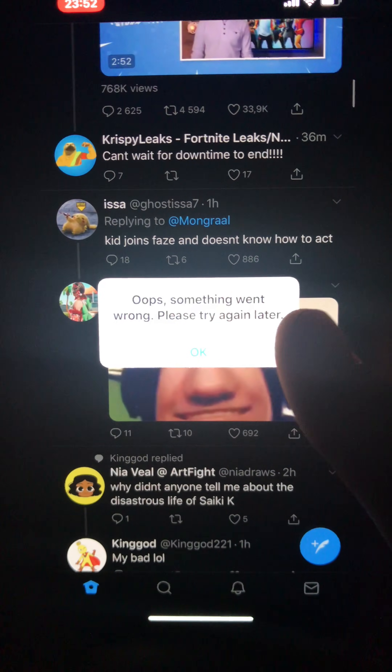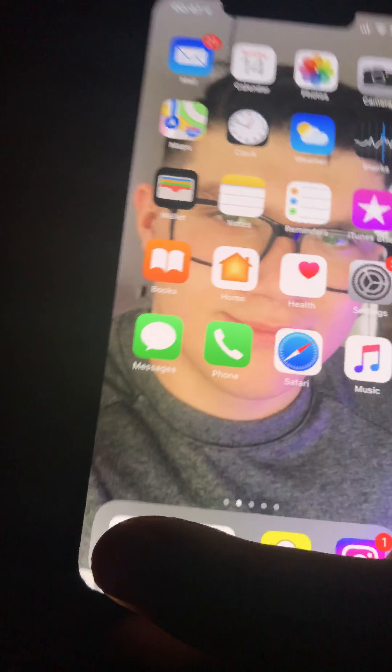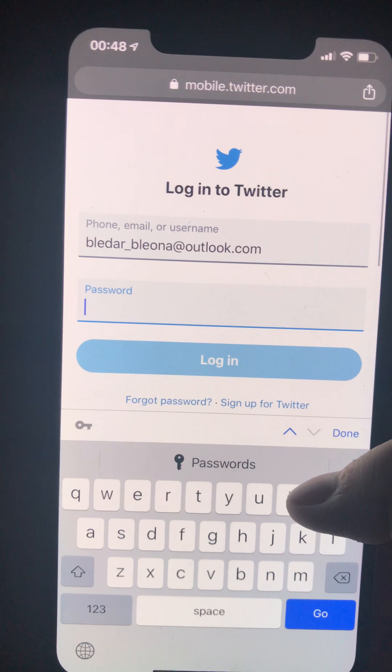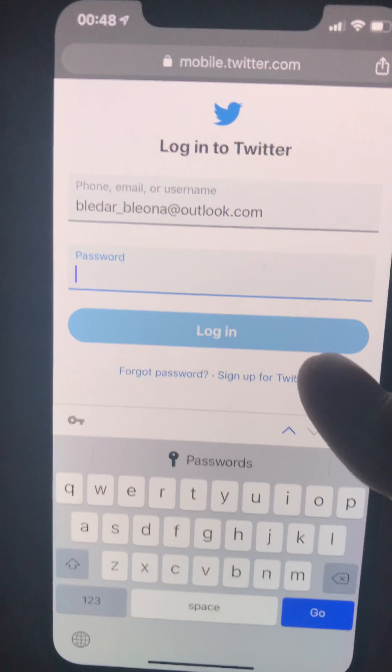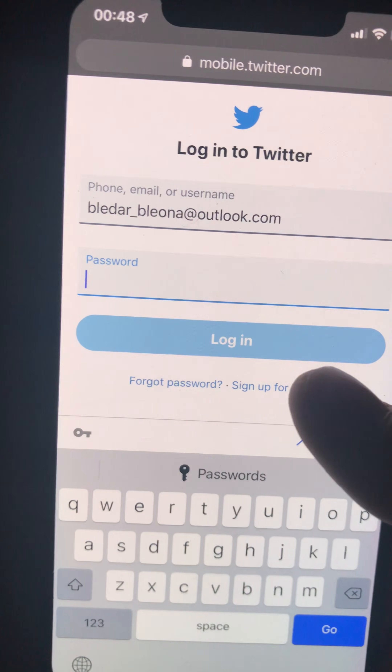I needed a solution, so I went online and couldn't find anything. I thought maybe I should try the web browser, so I went on incognito and searched up Twitter.